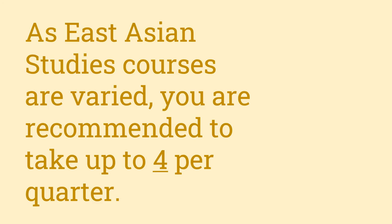East Asian Studies as a major means you will often be taking courses in multiple different departments. While challenging, this is an exciting opportunity to take advantage of. We recommend taking 16 units of classes a quarter; however, not all of those have to be East Asian Studies major related. As long as you take two courses per quarter related to the major, you will be making steady progress. Students are welcome to take more, but remember to make a balanced schedule when registering for courses.